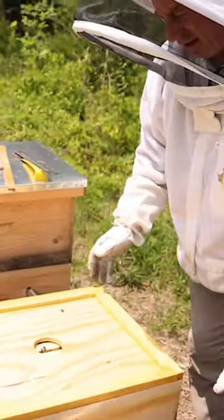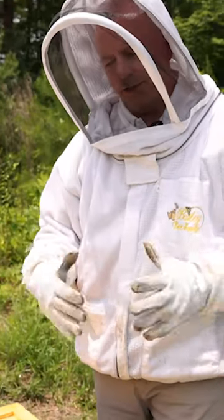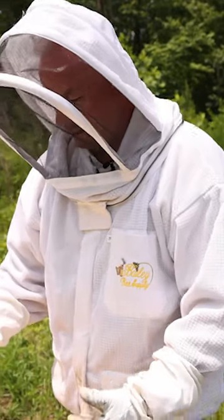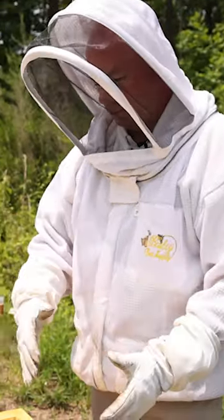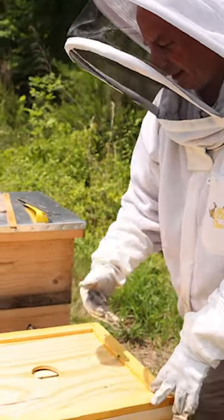Beehives need to stay around 98 degrees inside for everything to work properly. The bees are regulating the heat — they can cool it down or heat it up with their activity in the hive, and this allows some of that to do.